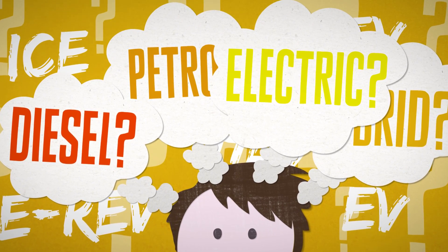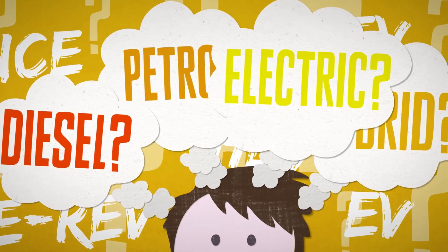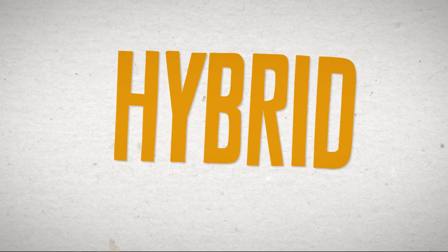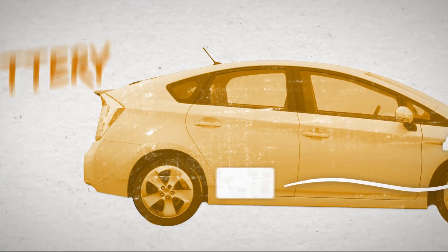I'm Robert Llewellyn and I'm going to guide you through the increasingly complex range of different car engine technologies to help you save money on fuel and car running costs. A hybrid has a powertrain that combines a petrol or diesel engine with an electric motor powered by a battery.